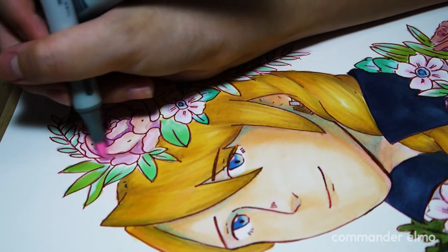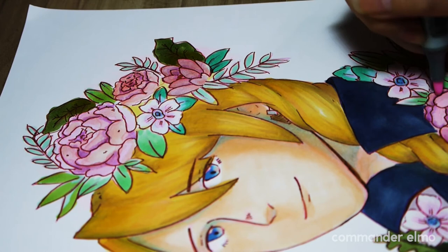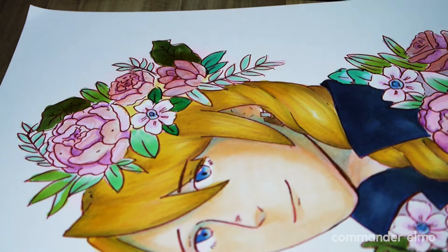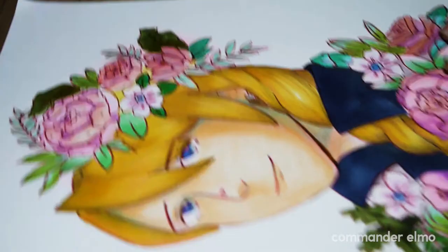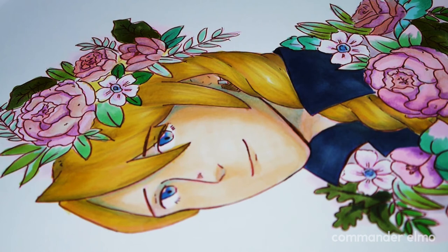Interesting to note about this paper: if you turn it over, it actually bleeds through quite a bit and even bled onto my desk which was unprotected. It was difficult because the colors kept pulling and pushing each other, so there are some parts that look streakier than others.